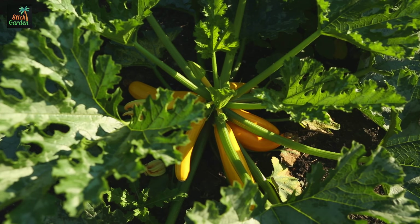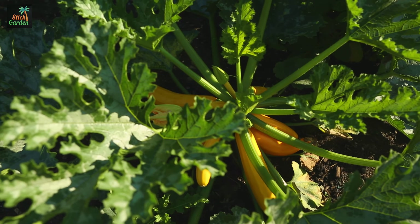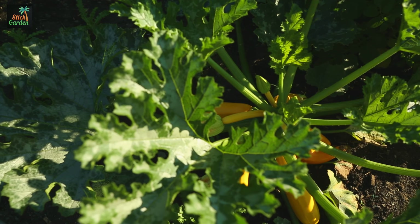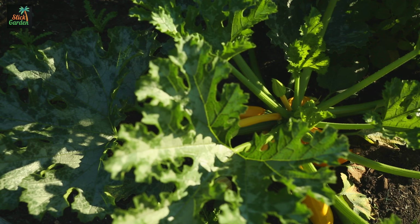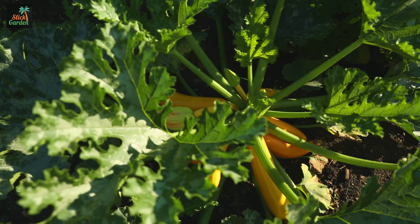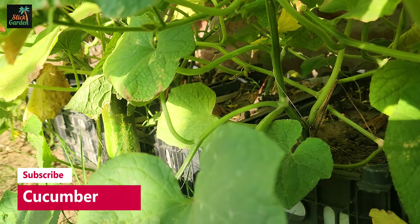Number 4: Radishes. Radishes mature swiftly, making them ideal for small gardens with limited time or space. Cherry Bell, French Breakfast, or Easter Egg radishes are popular choices and can be grown in small containers or even interspersed between other crops.